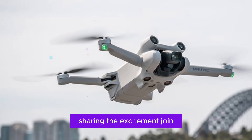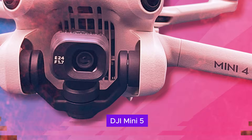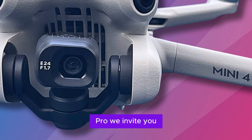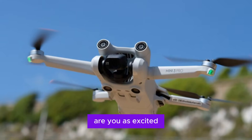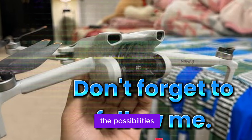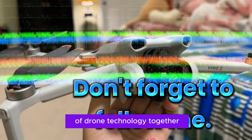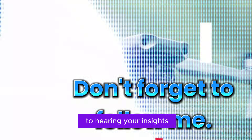As we eagerly anticipate the release of the DJI Mini 5 Pro, we invite you to share your thoughts and predictions in the comment section below. Are you as excited as we are about this revolutionary compact drone? Let's discuss the possibilities and explore the future of drone technology together. Thank you for watching, and we look forward to hearing your insights.